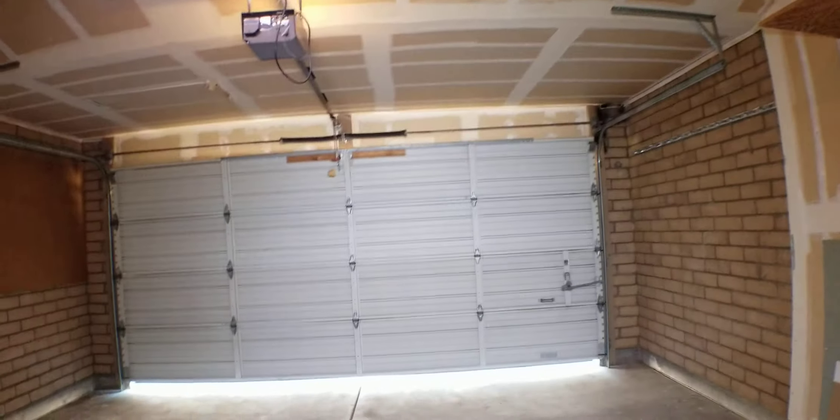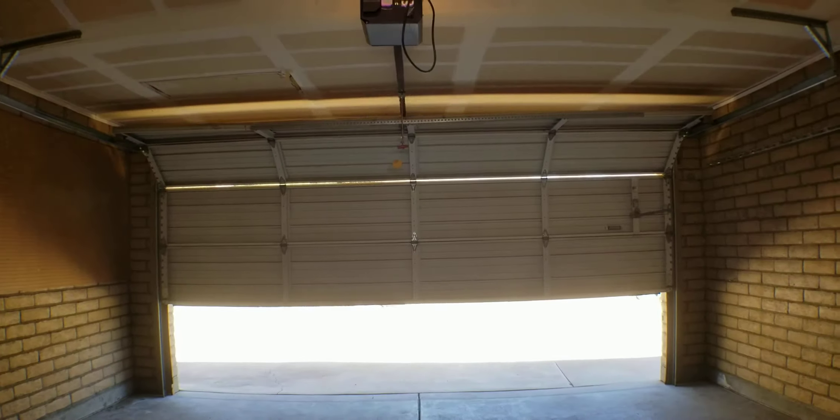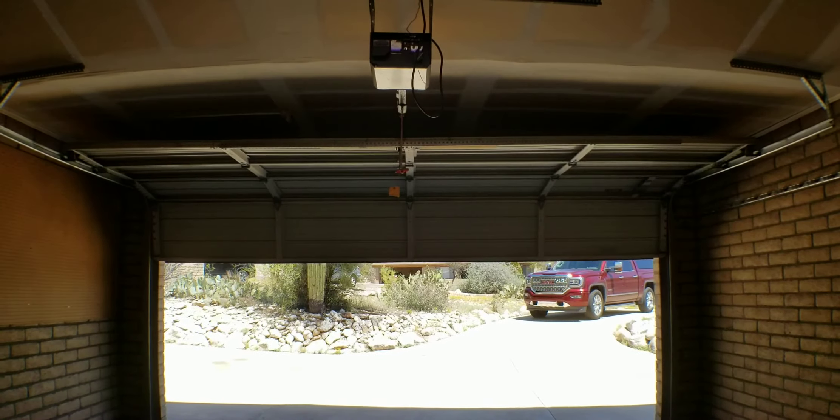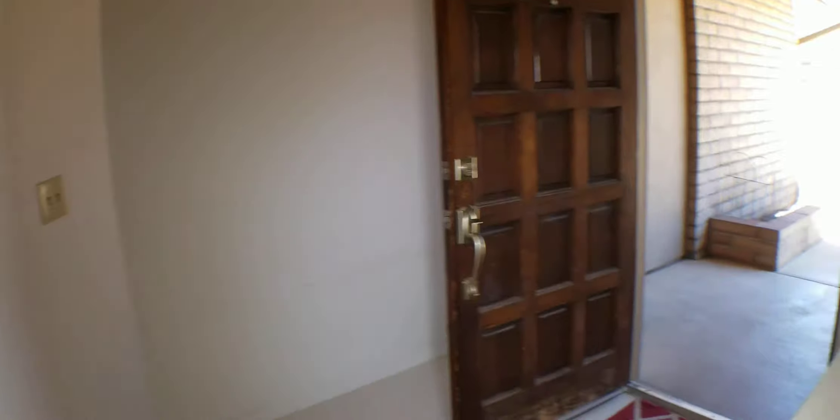It's all drywalled — could stand a good coat of paint, but at the very least it is drywalled. The opener works, but that top panel is really bowed. It does open, but the top panel has quite a bow to it. And that pretty much covers this house.